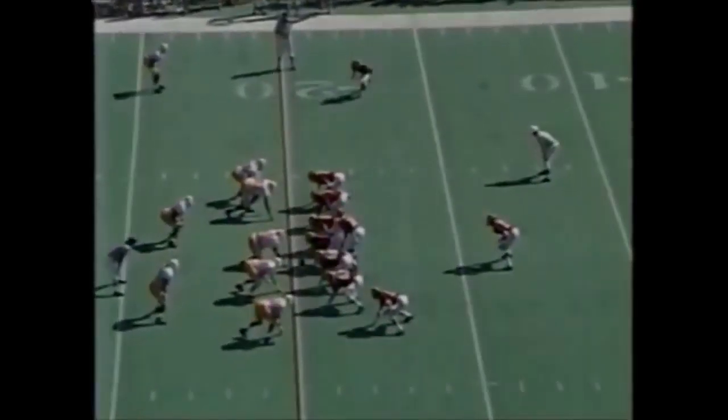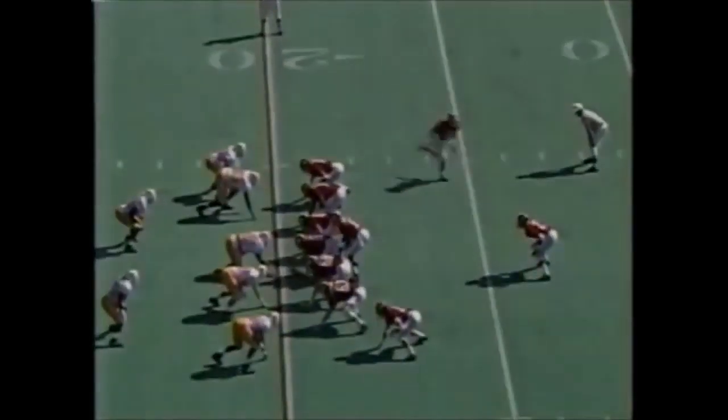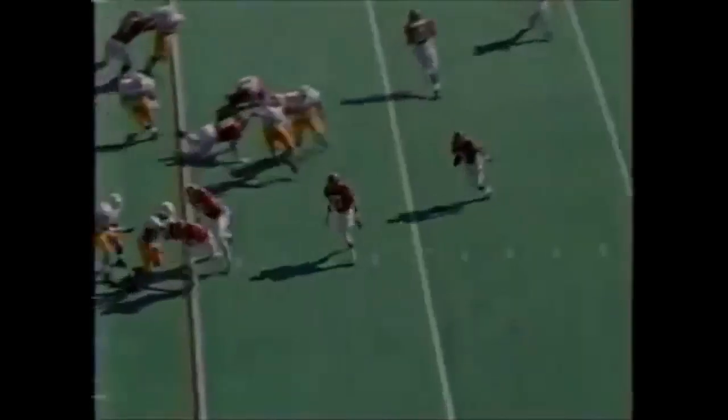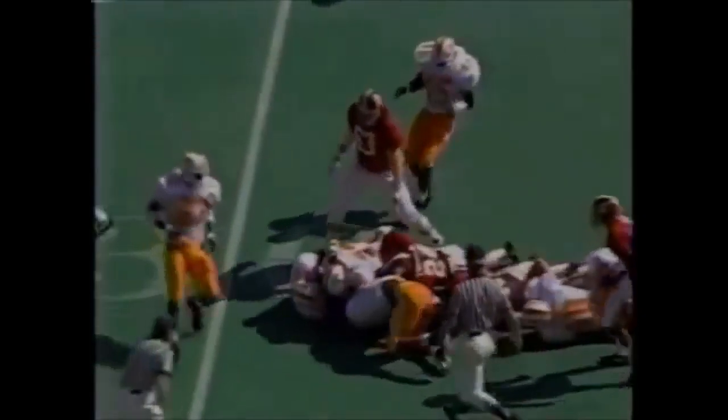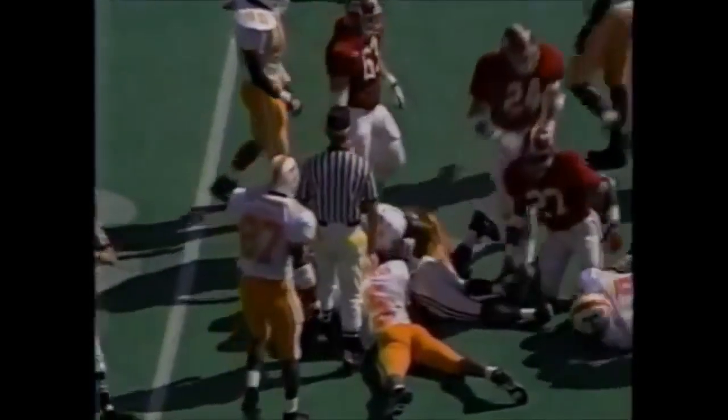Here's your first play of the ball game from the 20 for Alabama. Palmer's in motion. Palmer's got the ball, coming around the corner. He shakes one and he puts his head down and pulls his way to the 28-yard line. An eight-yard pickup on the play.